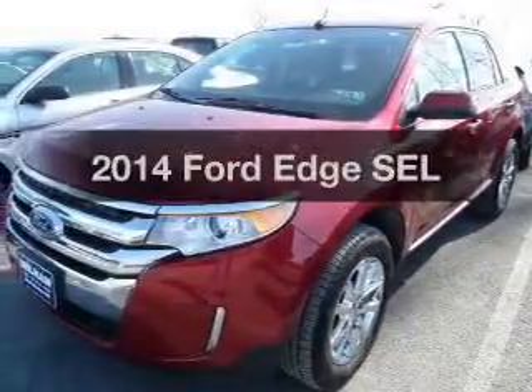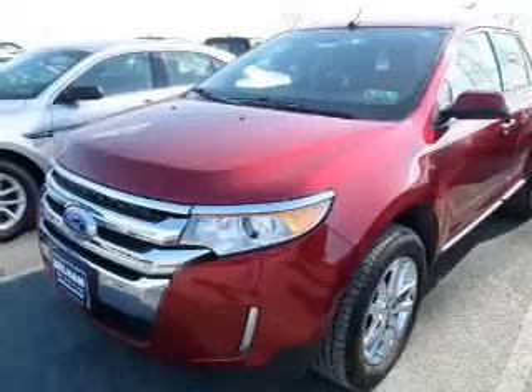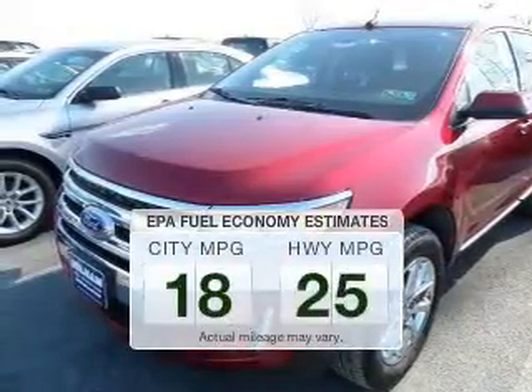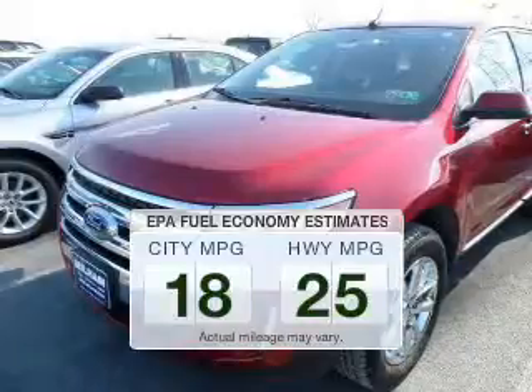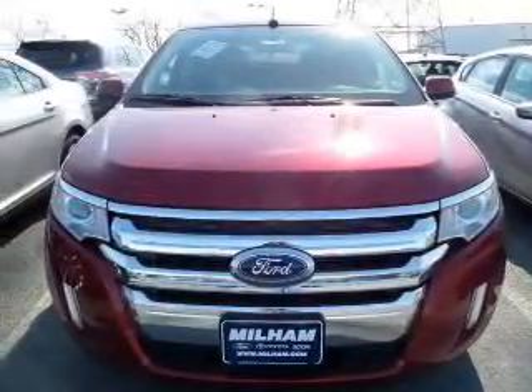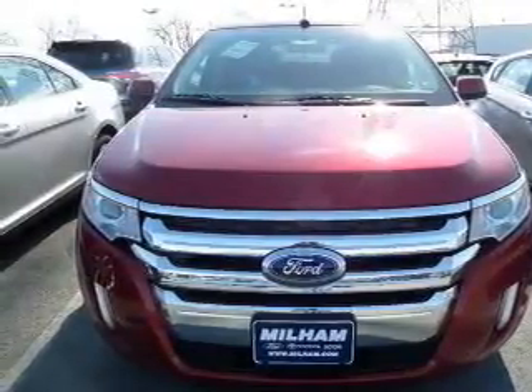Check out this 2014 Ford Edge. If you're looking for an automobile with great attributes, look no further. Low emissions and the good fuel economy offered in this vehicle are important to you and to the environment. The powertrain includes all-wheel drive with a reliable six-cylinder engine driven by a six-speed automatic transmission.